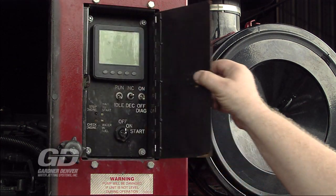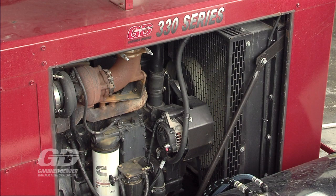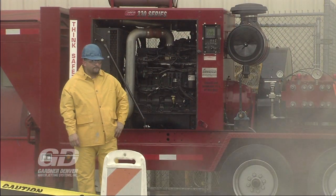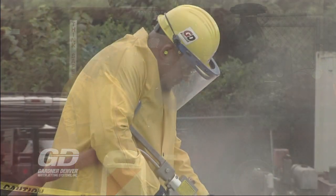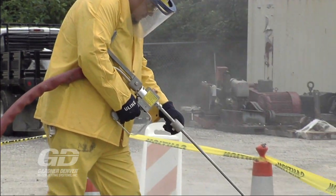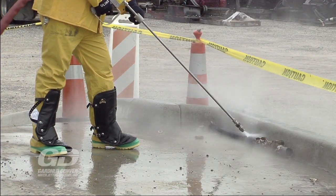They also stock rental equipment. This way, if you land a job before your new water jetting system is ready, we can provide you with rental machines so there's no delay in getting the work completed. Our distributors have demo machines to show you in person how our water jetting equipment can make your job easier and more efficient.